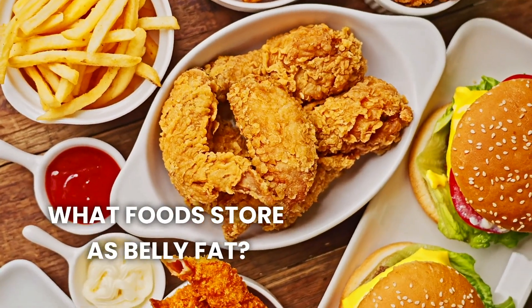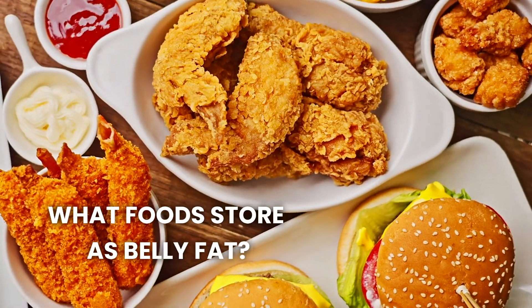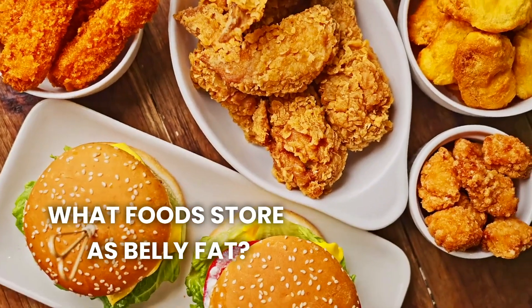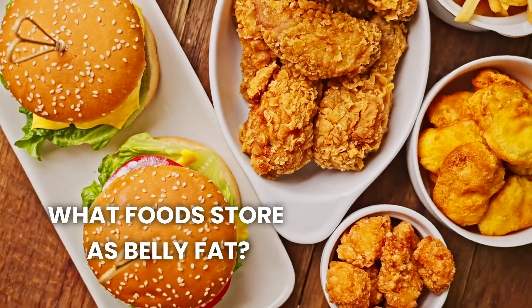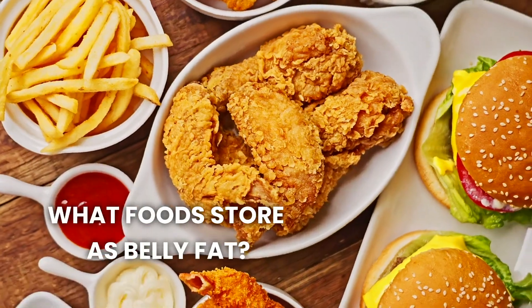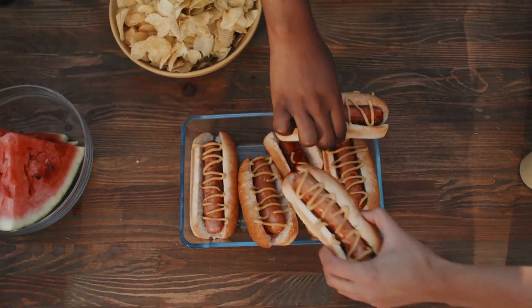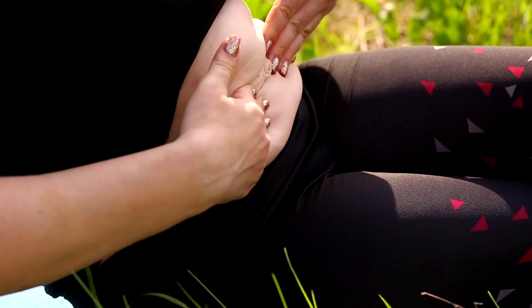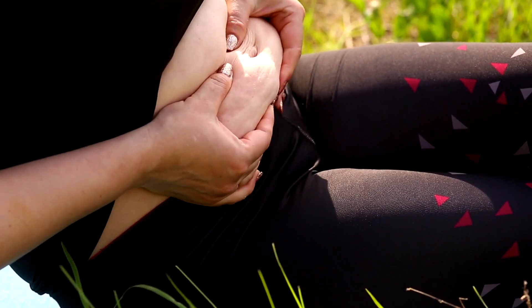Certain foods are notorious for contributing to belly fat. Foods high in sugar, refined carbs, trans fats, and seed oils are major culprits — including sugary drinks, pastries, bread, pasta, unhealthy fats, and other refined carbs. Processed foods high in trans fats play a significant role, as they not only add extra calories but also disrupt hormonal balance and increase inflammation, promoting the accumulation of belly fat.